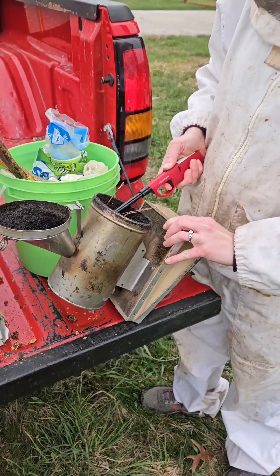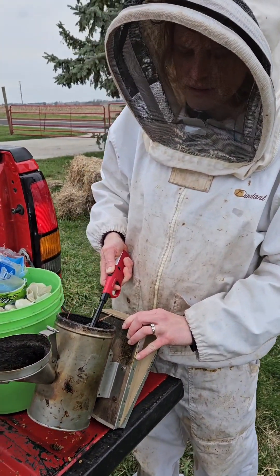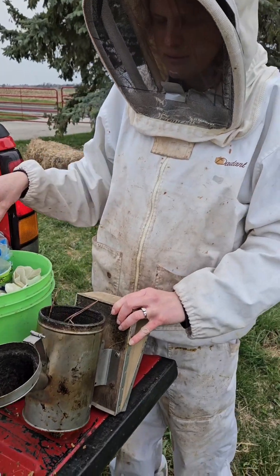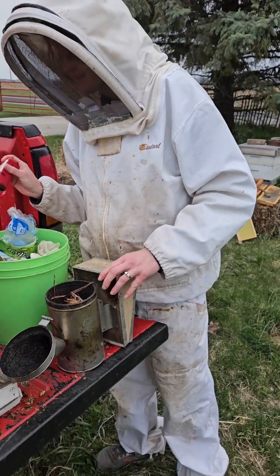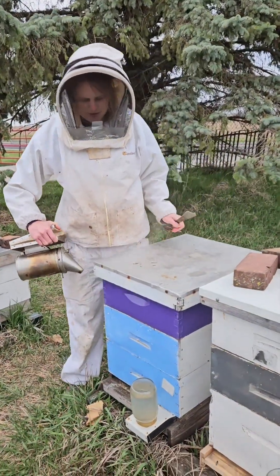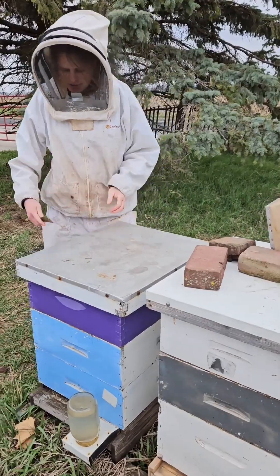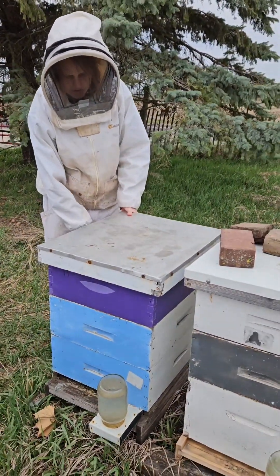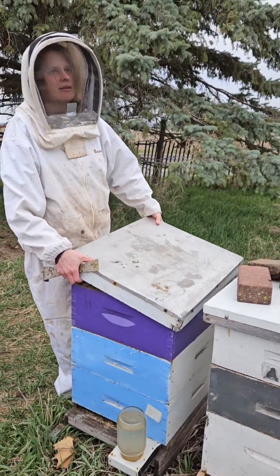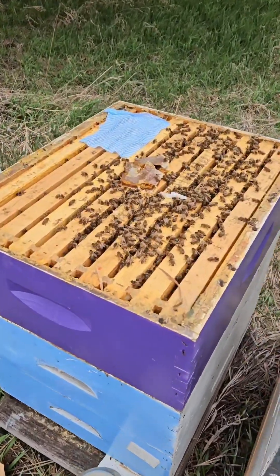It's a little windy today unfortunately but we're a little protected over here. Once it gets going then we can add more fuel to it. I'll just give them a few puffs. They're very calm bees overall — I really haven't had too much aggression. Of course the weather is a little bit overcast which tends to make them a little less happy.